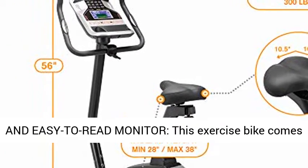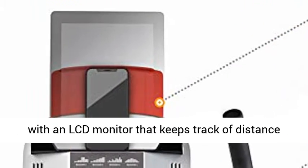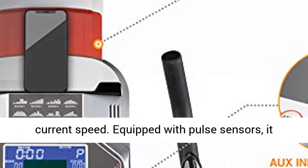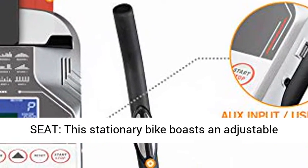Pulse sensors and easy to read monitor: this exercise bike comes with an LCD monitor that keeps track of distance traveled, time elapsed, calories burned, and current speed. Equipped with pulse sensors, it also monitors your heart rate.